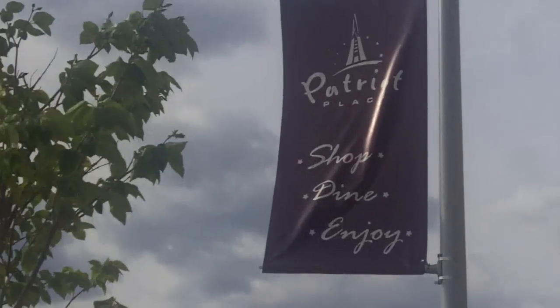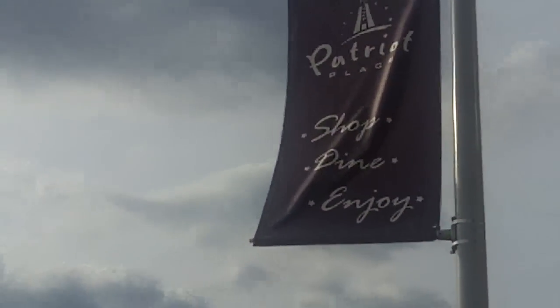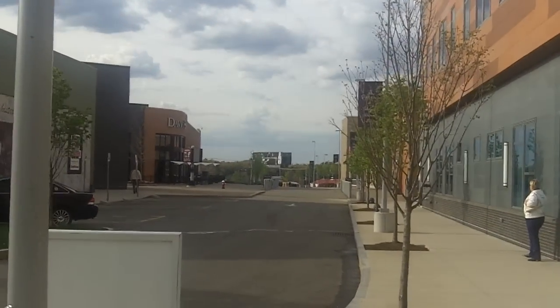This is what we are doing today — we are in Patriot Place, shopping and enjoying. It's pretty cool. A lot of cool things in here. There's even an ice skating area in here, which I haven't found yet.